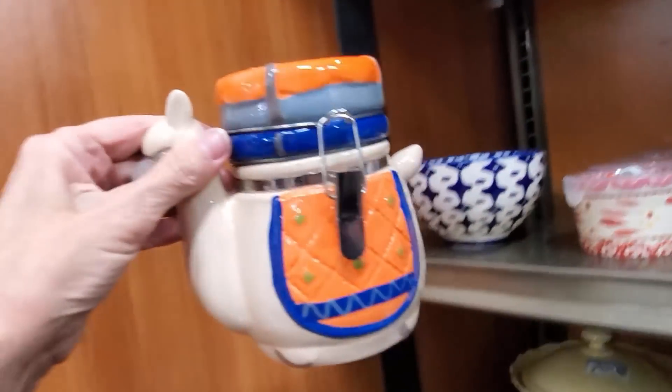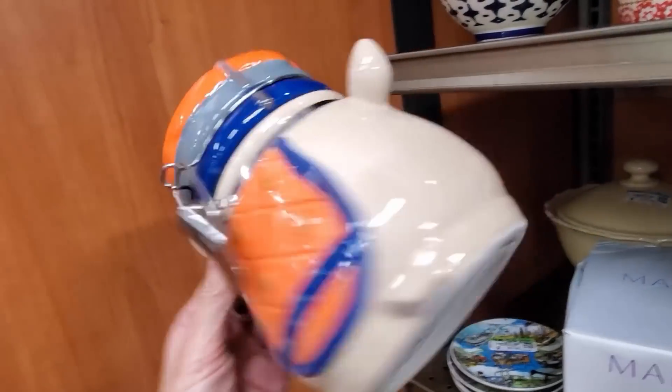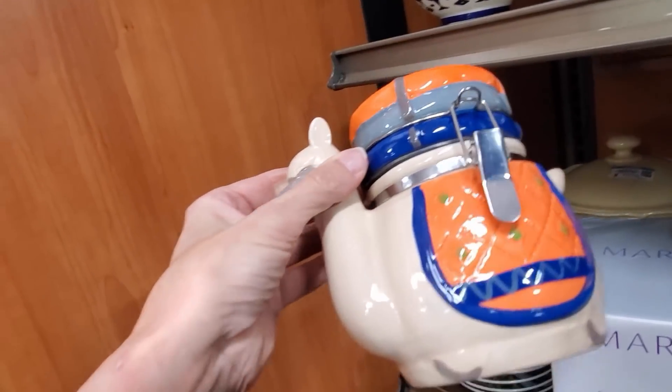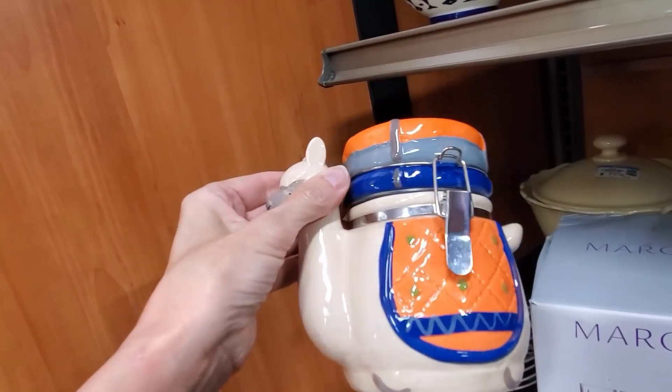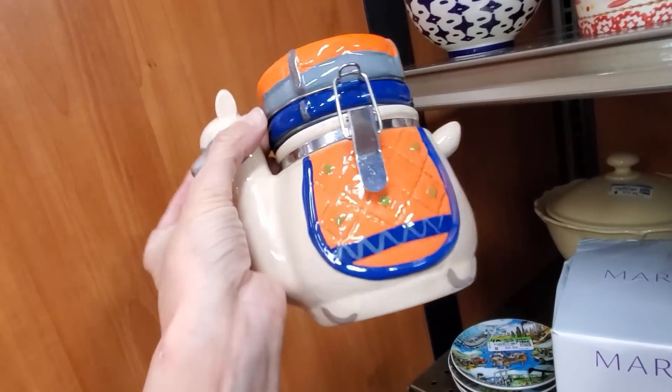This adorable llama canister ended up costing me $3.59 with the discount, and it sold for $15 on a best offer just back in November. Very happy I picked it up and very happy with that profit margin.